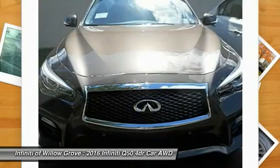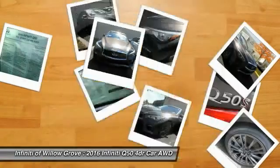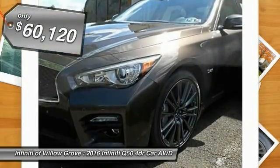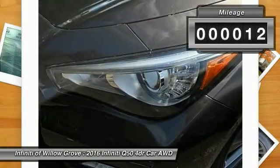The engine block is crafted out of aluminum alloy to help reduce weight and increase responsiveness, giving you incredible power and a truly thrilling drive, and is priced below $65,000. This vehicle has less than 100 miles.